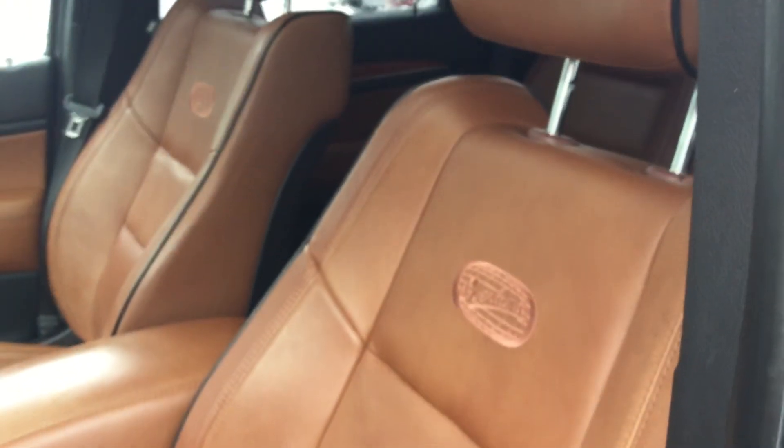The interior is also in great condition as you can see. The previous owner took really good care of this vehicle — it looks better than 2015s and 2016s I've seen lately.